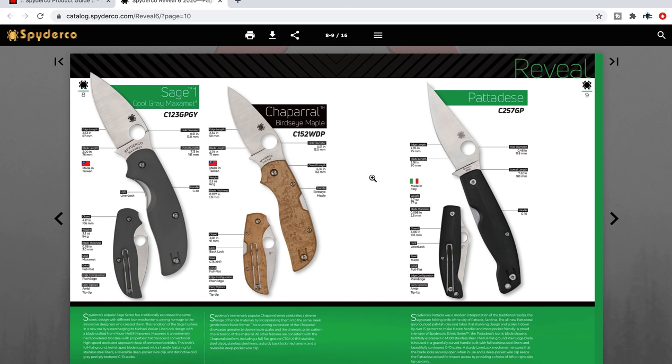The Chaparral in bird's eye maple — I don't really care about wood, but some of you do. CTS-XHP is great. There's also what appears to be a Pattadese — I don't know how to pronounce that — made in Italy, in M390 with G10. Nice, classy looking knife. It doesn't look like they made a cutout on the other side for the reverse flick, but that may not be their primary goal. Kind of interesting — moving on.